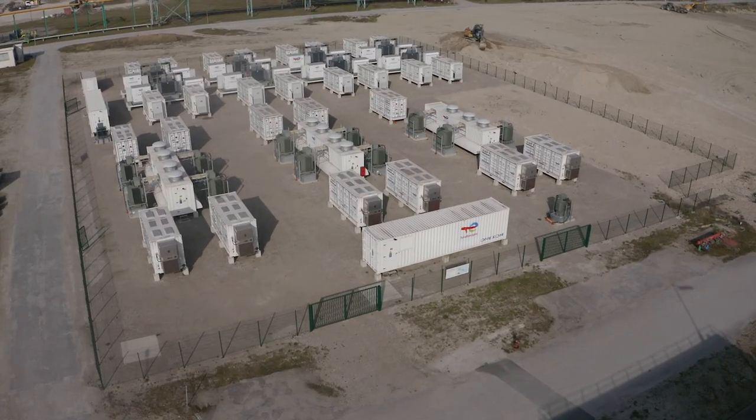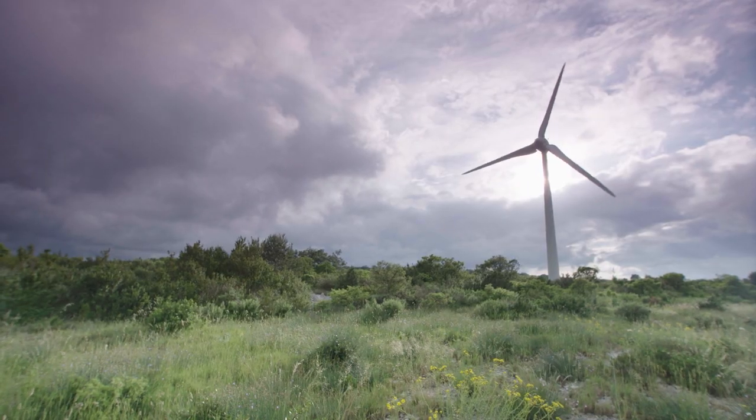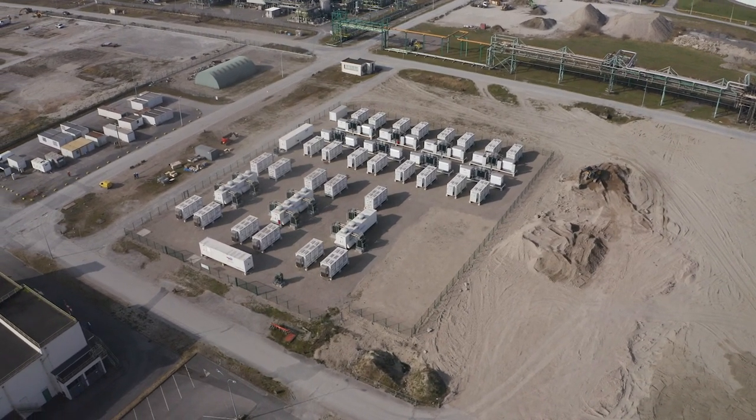The result is an innovative bespoke site that helps to integrate renewables into the energy mix. And as our solution can be replicated all over the world, we have every reason to store tomorrow's energy today.